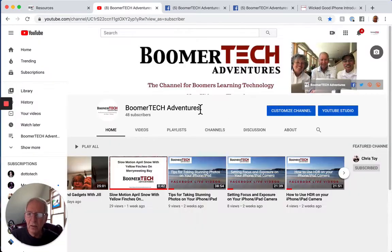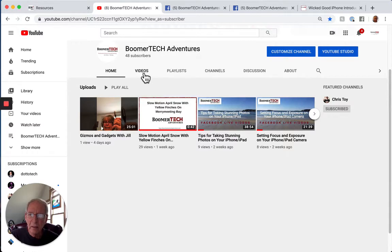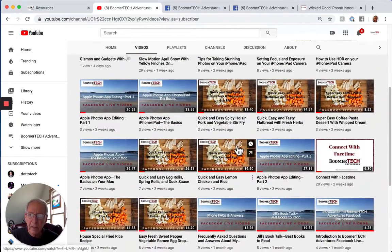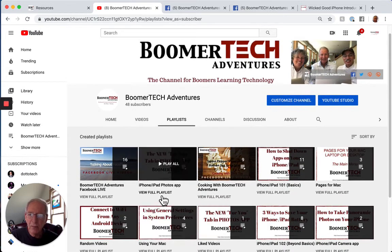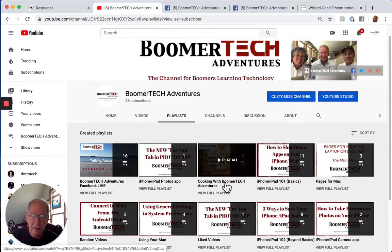Another resource is the Boomer Tech Adventures YouTube channel. We've got about 50 videos now on all aspects of using Macs, iPhones, and iPads. Let me show you the playlists — we've got these divided into different categories like iPhone, iPad, photos, and apps. Chris Toy has done a series in the last month or so on cooking with Boomer Tech Adventures, which is a lot of fun. Chris is a master chef, so I think you'll find some of those very interesting.